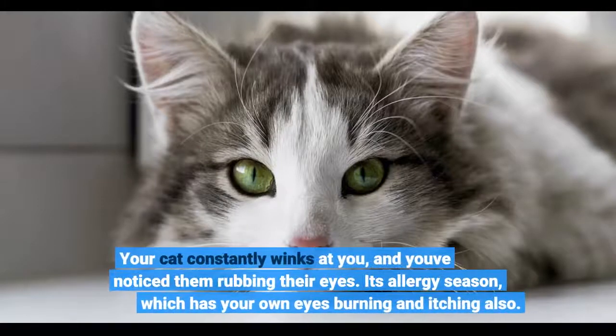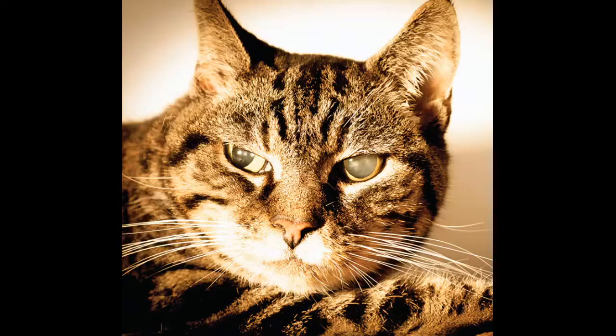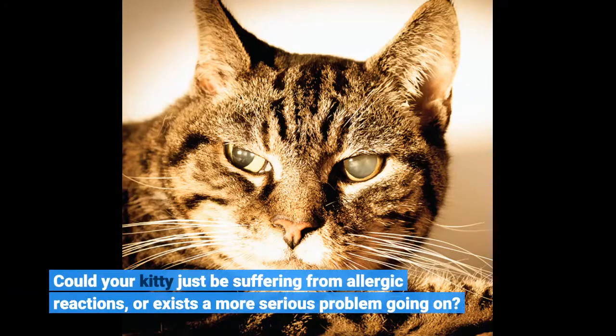Your cat constantly winks at you, and you've noticed them rubbing their eyes. It's allergy season, which has your own eyes burning and itching also. Could your kitty just be suffering from allergic reactions, or is there a more serious problem going on?